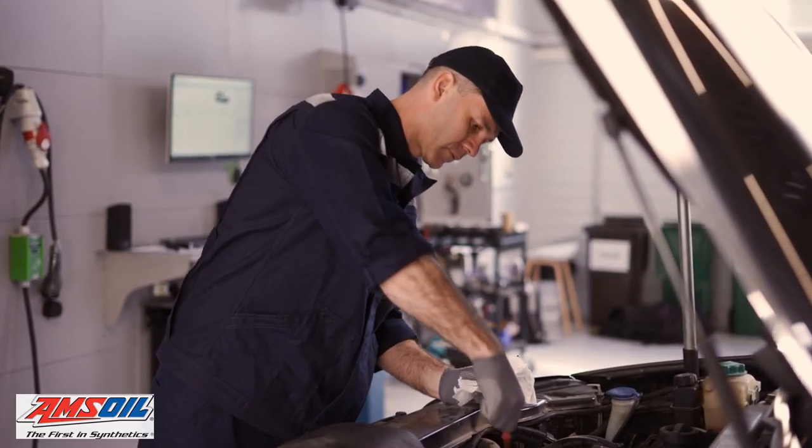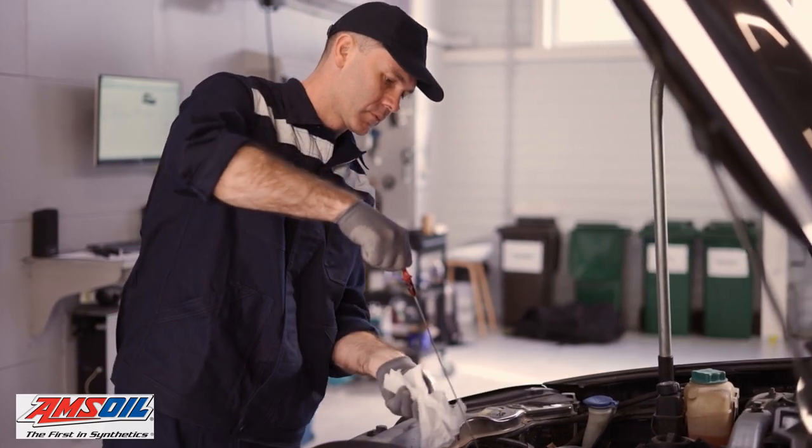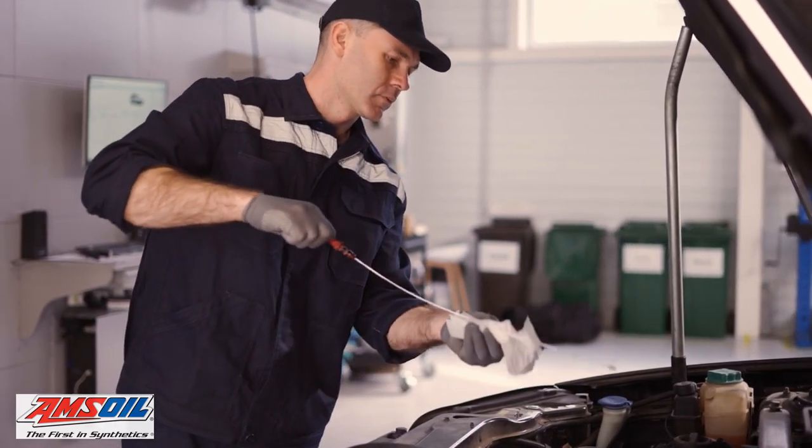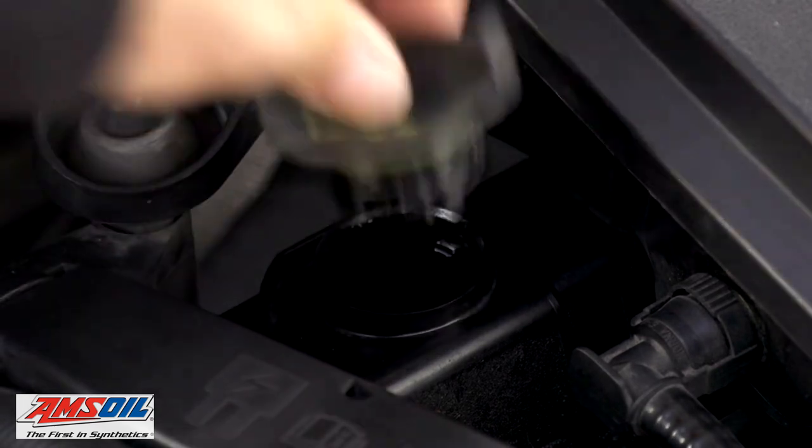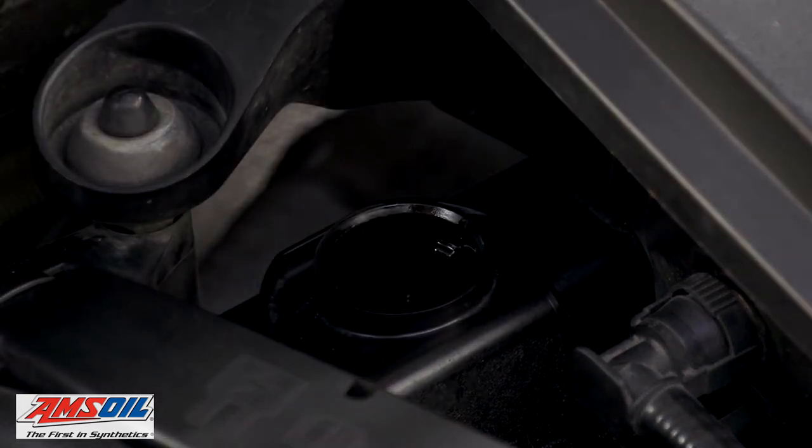Amsoil Extended Life Synthetic Motor Oil resists oil breakdown, ensuring you protection in extreme temperatures. It is fortified with a boosted additive package that neutralizes acids and resists sludge, corrosion, and carbon deposits.